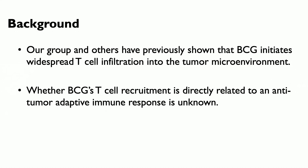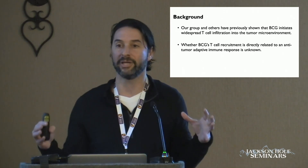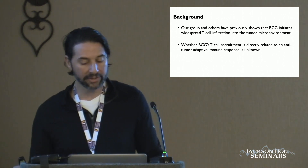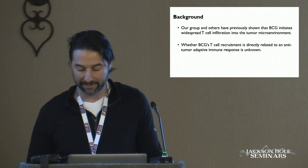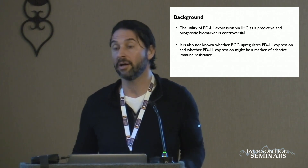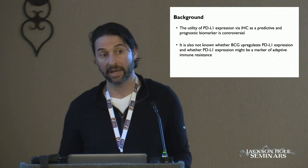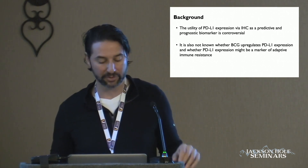The real question is: we have shown that you get this recruitment of T cells after BCG — this has been known for 30 years — but what can we do to actually induce T cells to get this anti-tumor adaptive immune response? Is PD-L1 the answer? Is PD-1 signaling the mechanism by which this occurs? We don't know. And prior to these trials, none of this was done — but we still performed the trials.